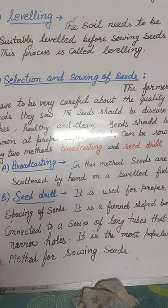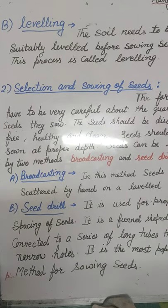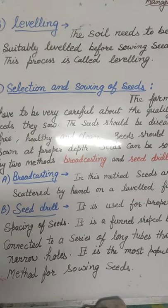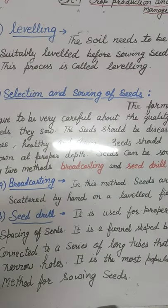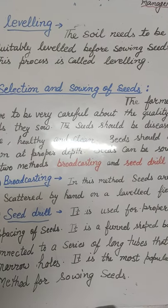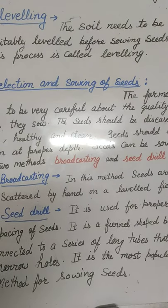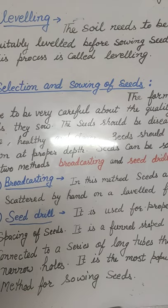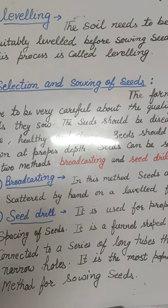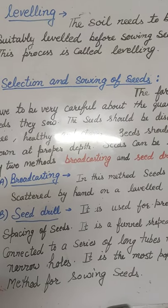The next method of preparation of soil is leveling. Leveling means to make the soil at a proper level so that we can produce crops. The soil needs to be suitably leveled before sowing seeds. This process is called leveling, and it is a very important step in soil preparation.